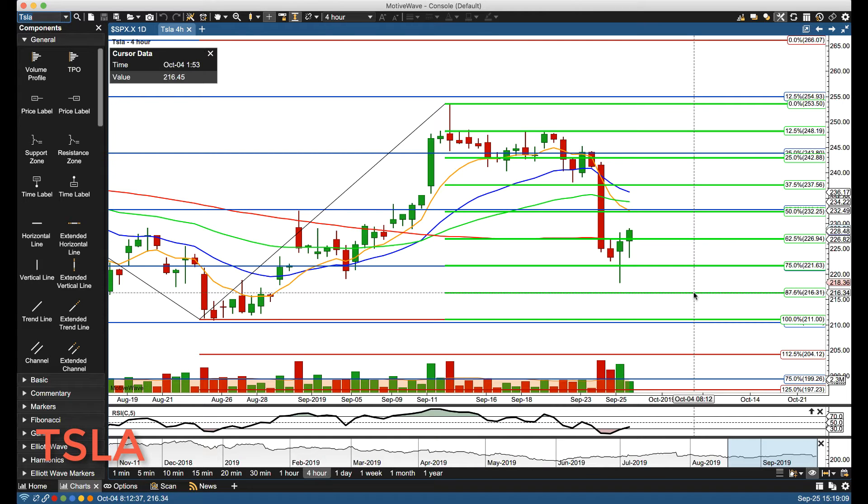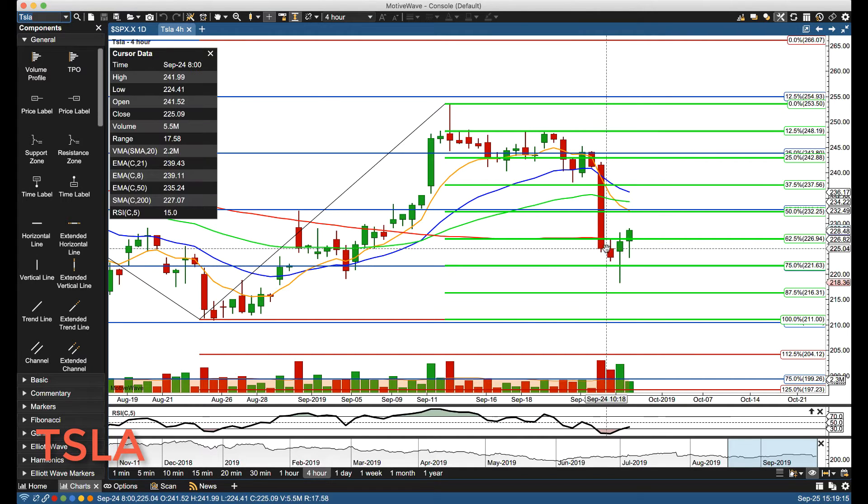Hello everyone, Mike Arnold here, co-founder of Fat Trading Partners, with Bob Iagino. Looking at Tesla starting on the four-hour chart today — you can see a little gap up from the prior day's close, running down from the gap and spiking down through. We had a little support area around 219, spiking down through there.